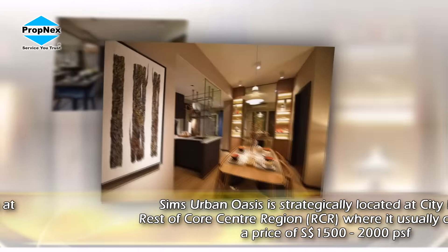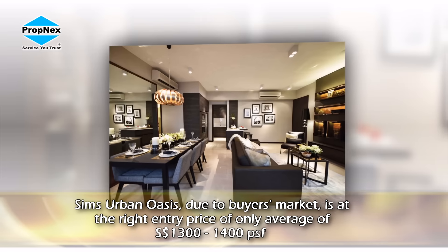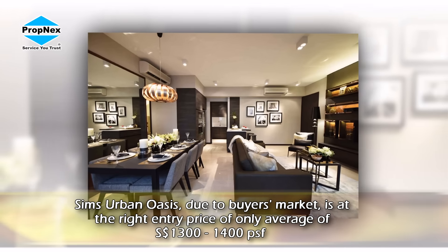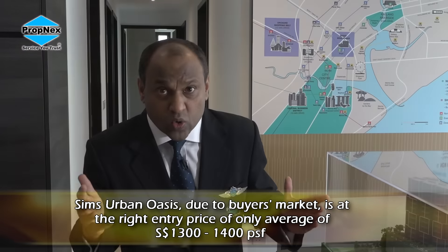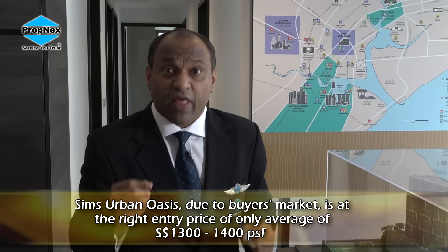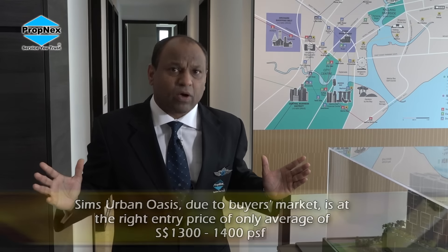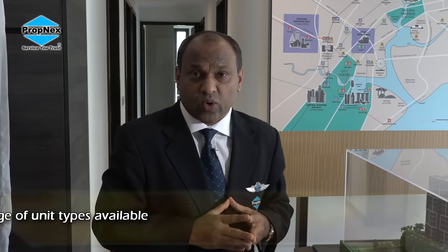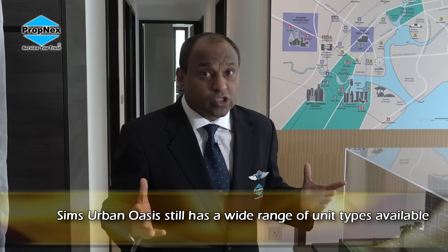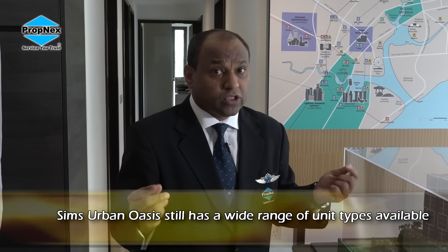But today, in a buyers' market, Sims Urban Oasis is priced on average at $1,003 to $1,004 per square foot depending on the size of the units. Some of the bigger units you may even get below $1,003. Therefore at entry level you enjoy a discount. Mainly because this development is one of the biggest in this region — more than 1,000 units — and the developer has already sold about 600 over units. You still have a choice of another 300 over units.